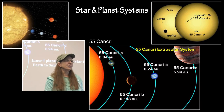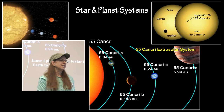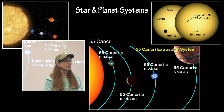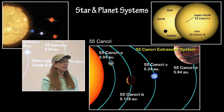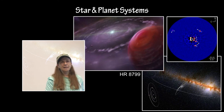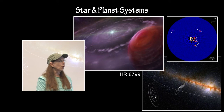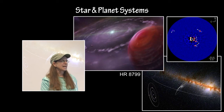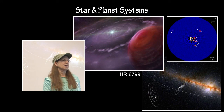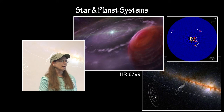55 Cancri is a parent star very close in size to our own Sun, and it has five planets around it. Four of those planets orbit at a distance closer to the parent star than Earth is to the Sun — a very crowded planetary population. HR 8799 is a 1.4 solar mass parent star with a debris disk and four massive planets orbiting the central star. These planets, along with Fomalhaut-b, were the very first exoplanets detected and confirmed using direct imaging.